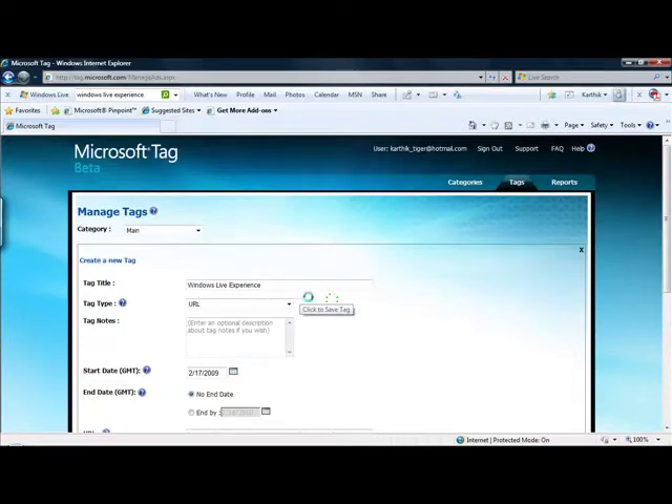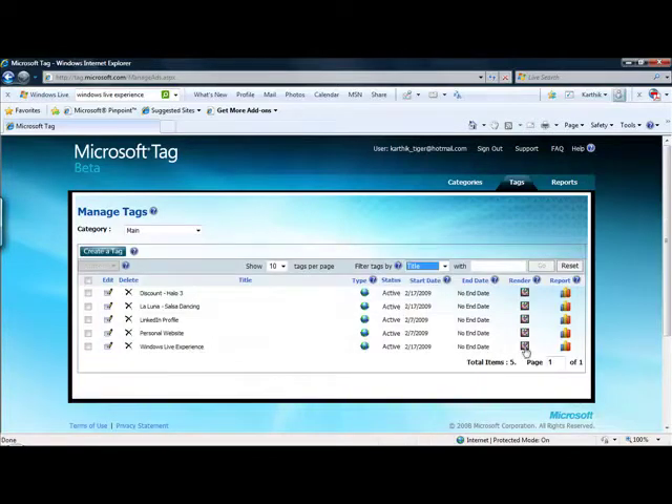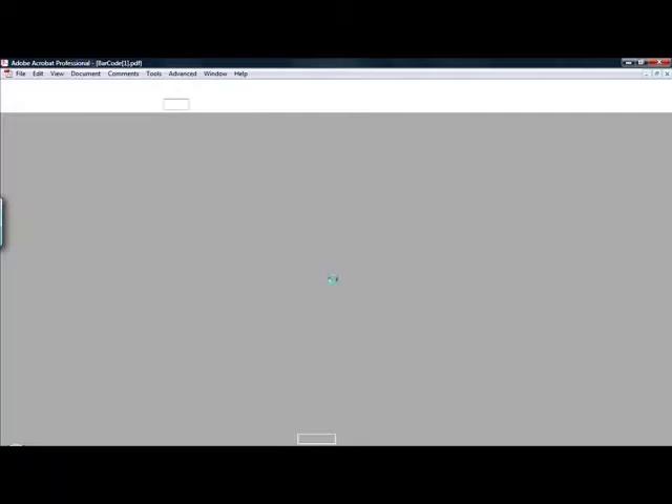Other applications of this service include using the tag on business cards to dial a phone number, automatically adding a person's contact information to your phone, and even connecting people to social networking sites that they are already a part of. It's made available on phones that run Windows Mobile, iPhone, Blackberry, and Symbian operating systems. This service is open to businesses and personal users that use your phone's data plan.